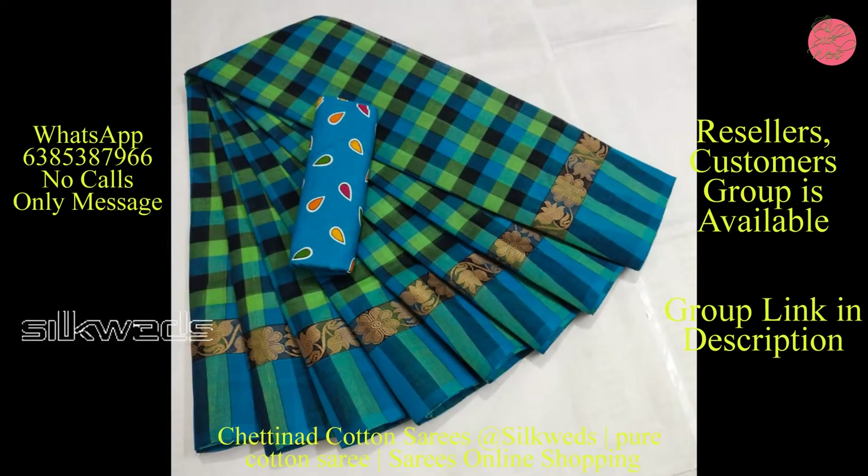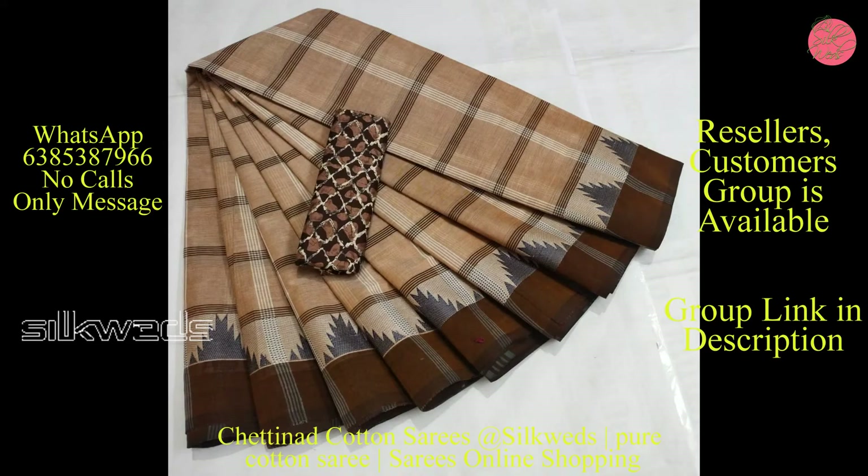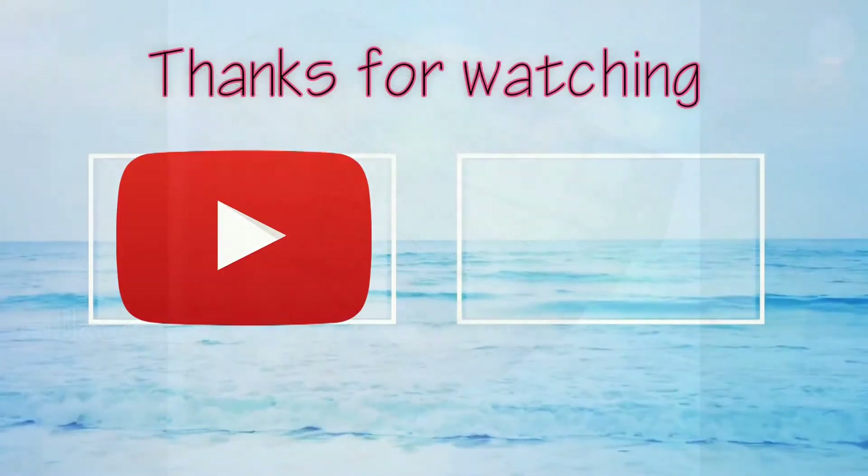Shipping is extra. Thank you for watching the video. Please like, comment, and share the video. Don't forget to subscribe to the channel. Thank you, bye-bye, see you in the next video!